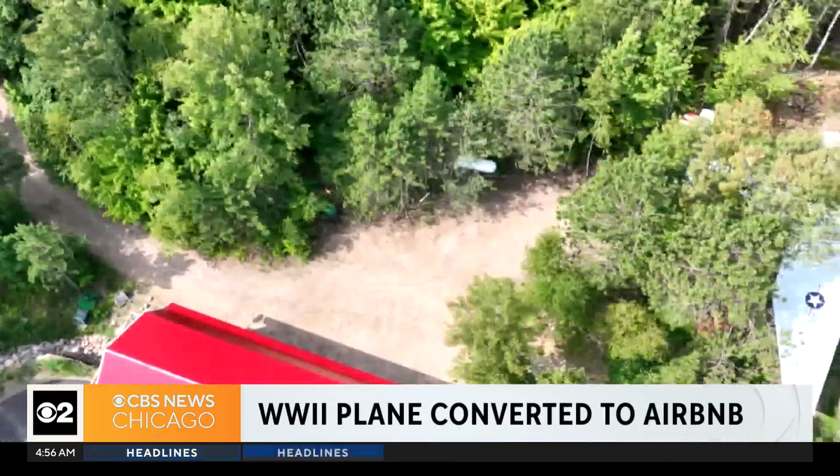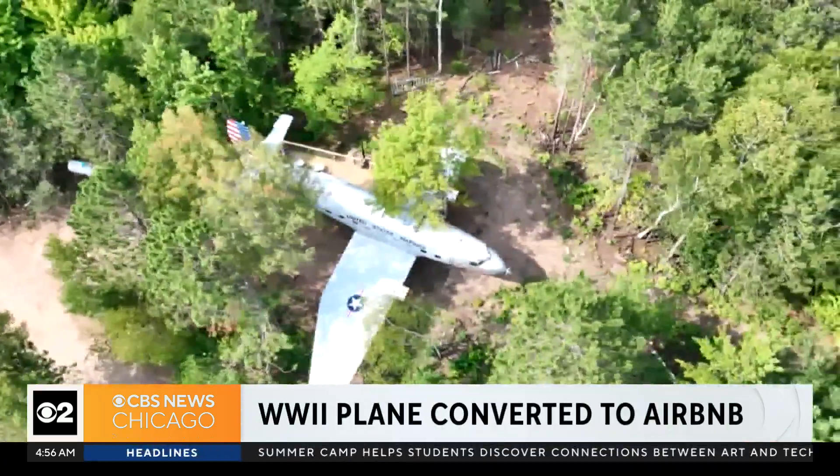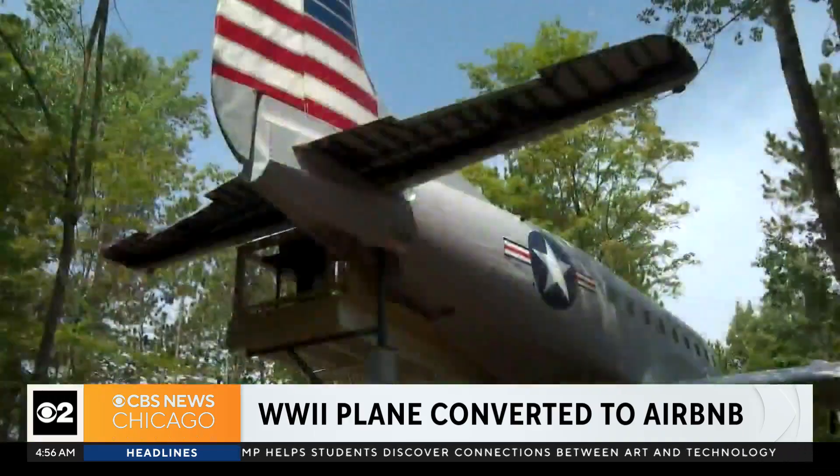There's an opportunity to hit the friendly skies without actually going anywhere. This is so cool — check it out. An Airbnb that just opened in Wisconsin.